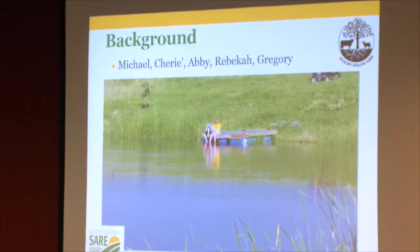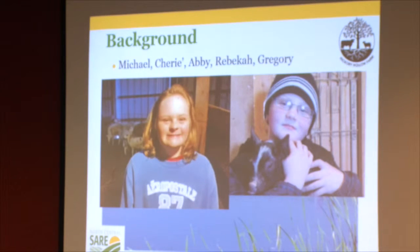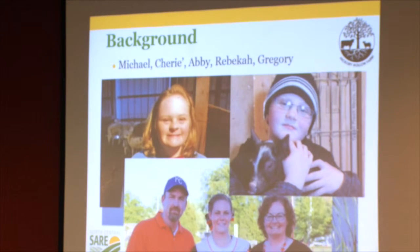Our farm family consists of myself, my wife Cherie, and we have three children. Here is the crew: Gregory, who came with me today for a little trip to Iowa; Rebecca; and Abby, along with my wife Cherie and myself.